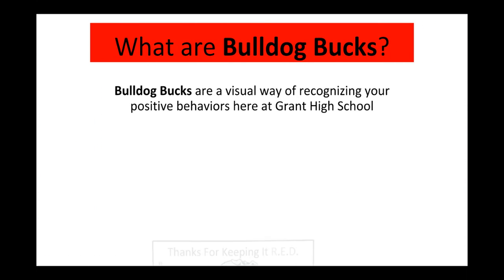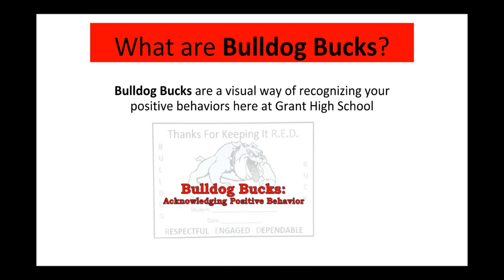Now, many of you have been asking, what exactly are Bulldog Bucks? Simply put, they're a visual way of recognizing your positive behavior here at Grant High School.